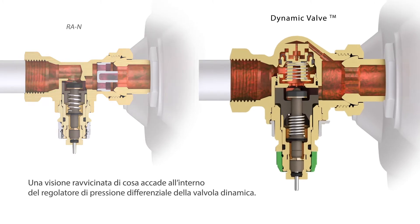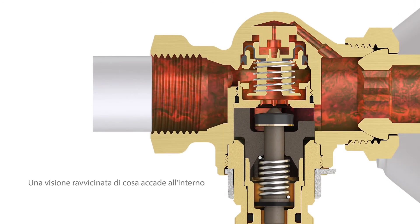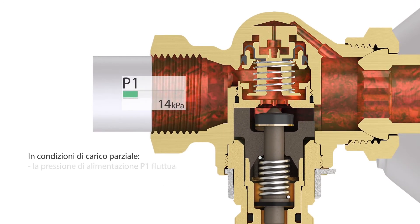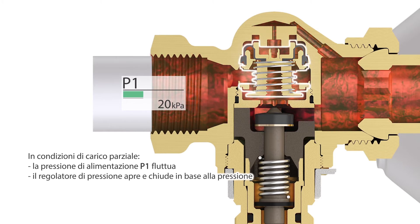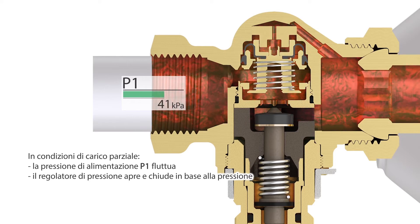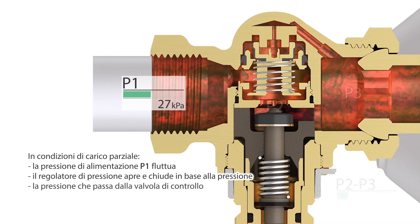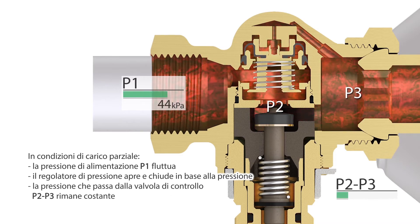A close-up of what happens inside the Dynamic Valve differential pressure controller: under partial load conditions, the inlet pressure P1 fluctuates. The pressure controller opens or closes accordingly, keeping the pressure over the control valve — P2 minus P3 — constant.